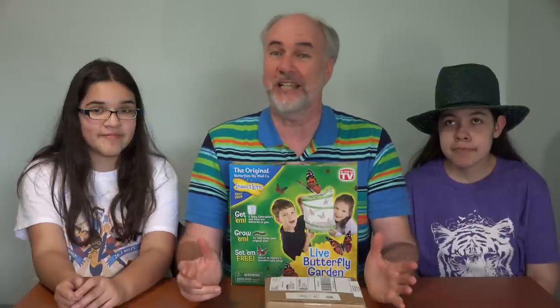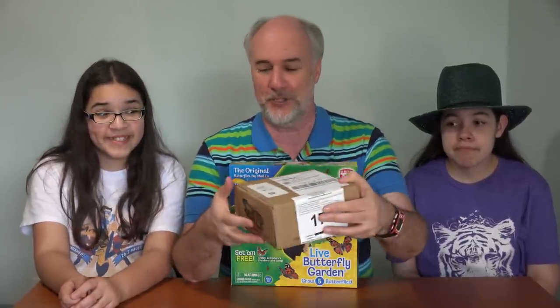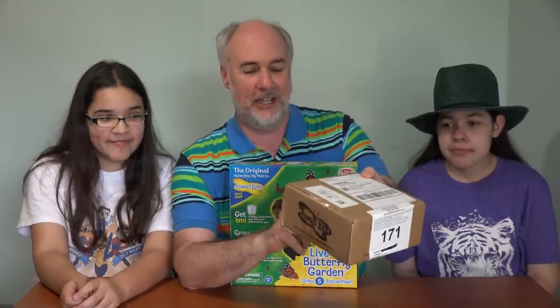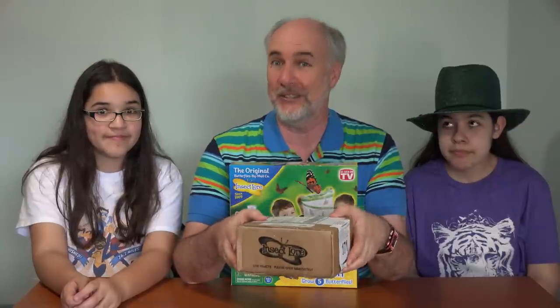We sent that in — well, you go to their website, you put in the code, give them another five bucks for the shipping, and they send you live caterpillars, which is presumably what's in here, and which is why the box says 'live insects, please open immediately.' So I picked this up just a short time ago at our mailbox, and we're going to open this up now, see what the caterpillars look like in the cup.